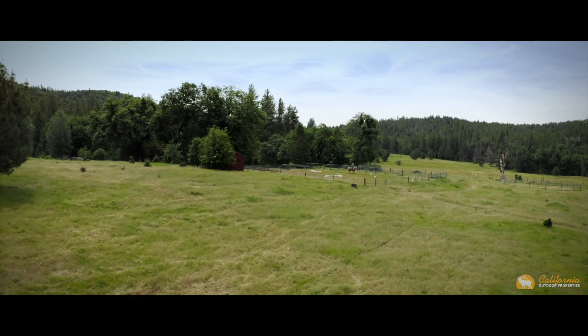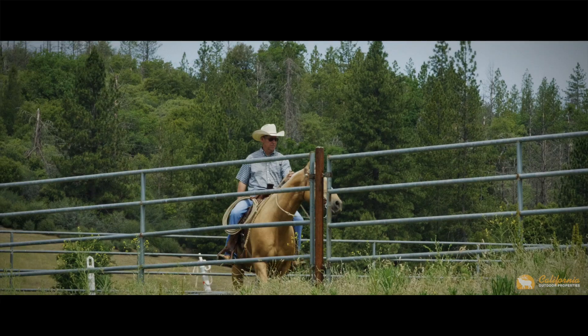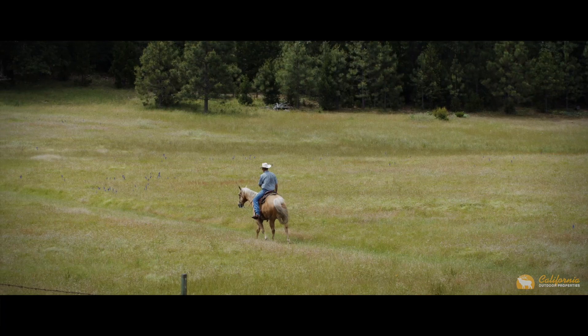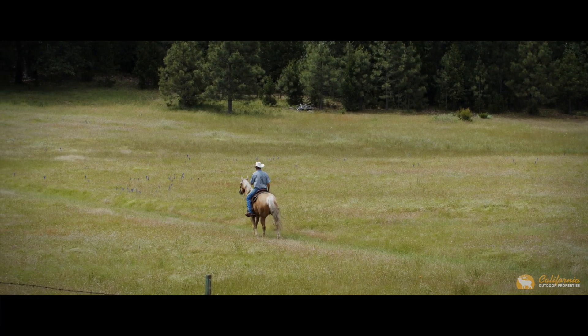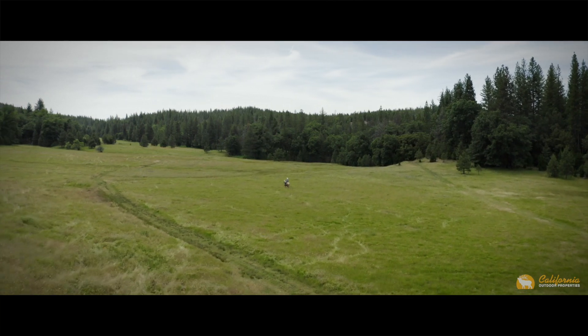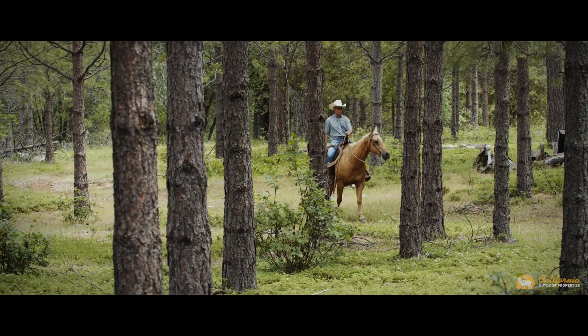Sitting above the barn is a round-pen riding arena. The equestrian can take their pick between riding on the ranch or hitting the miles of trails that surround the property. The incredible property is bordered by the Stanislaus National Forest, opening possibilities for horseback riding, ATV riding, and hunting — one of the finest recreational setups you can find.